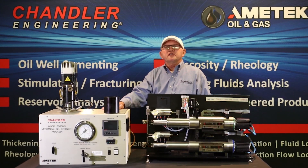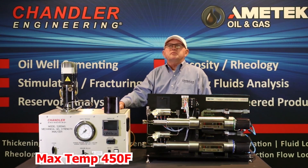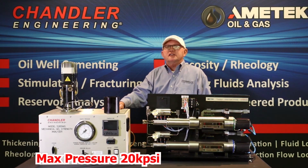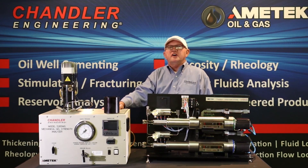Good day, this is Jim Davison, Global Sales and Marketing Manager for Chandler Engineering. Today I'm going to introduce you to the model 5265 MGSA and the model 5265 MG. Chandler's model 5265 MGSA represents the state-of-the-art in mechanical gel strength measurement. The maximum operating temperature is 450 degrees Fahrenheit, up to a maximum of 20,000 PSI. A field retrofit is also available for any existing Chandler single-cell UCA or SGSA as the model 5265 MG.